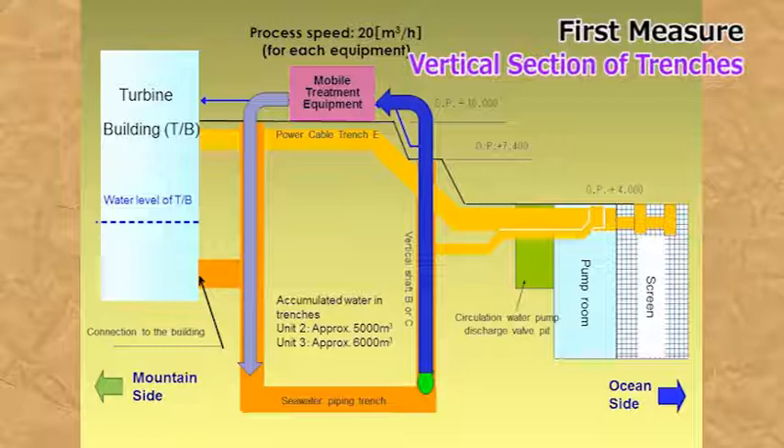Why is the water sucked up from the trench and purified, then returned and circulated through the trench? The reason is that, since the trench is connected to the turbine building, newly contaminated water will flow into the trench from the turbine building unless the purified water is returned to the trench. It's clear that stopping water between the turbine building and the trench is an absolute requirement for finally removing contaminated water from the trench. Practically speaking, however, this is very difficult.